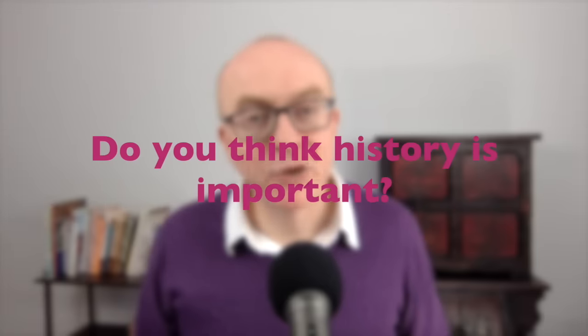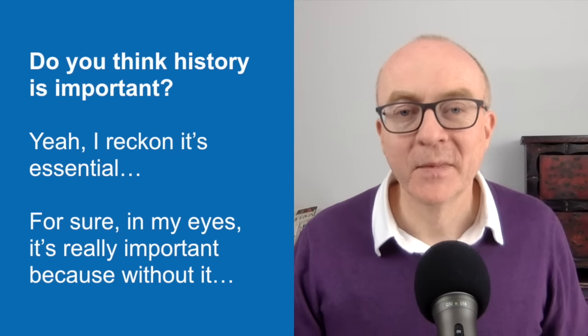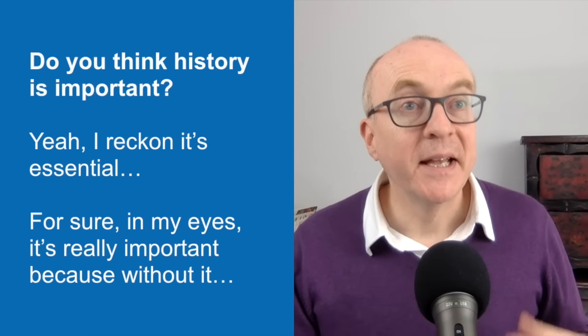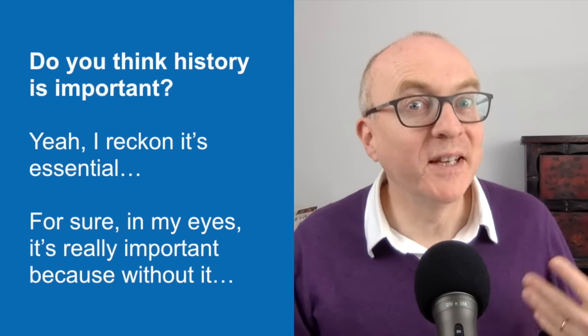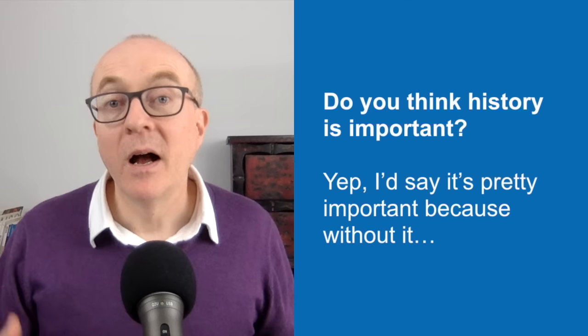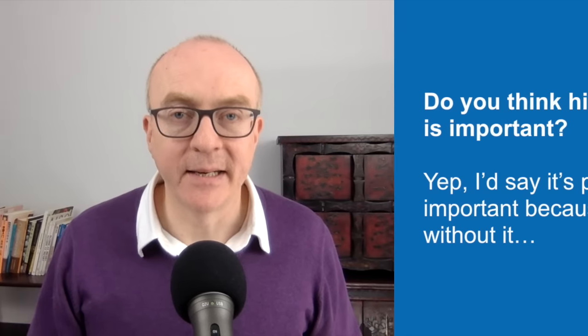Here's another question: 'Do you think history is important?' If your answer is yes, you could say: 'Yeah, I reckon it's essential' or 'For sure, in my eyes it's really important.' 'I reckon' means 'I think' — it's more colloquial and really nice in IELTS Speaking. You can also say 'for sure,' 'in my eyes,' 'in my view' — all good. You can say yes, yeah, or yep — all natural English. Use the contraction: say 'I'd say' rather than 'I would say.'